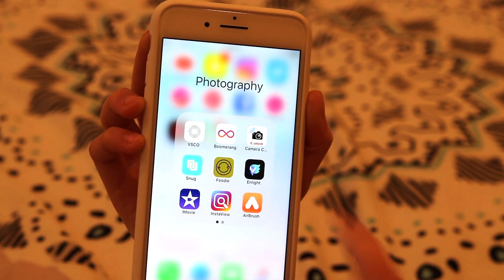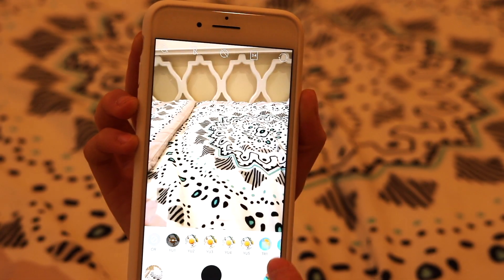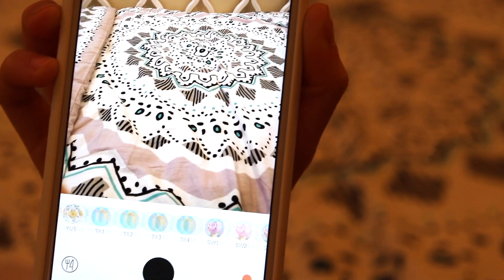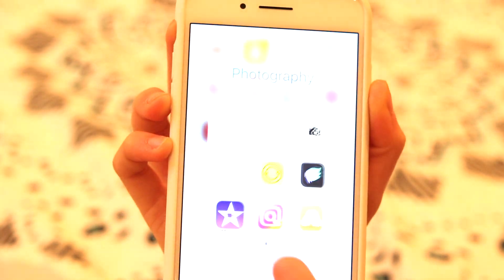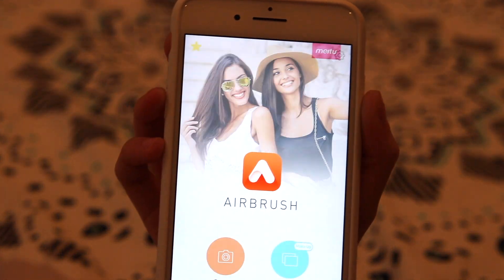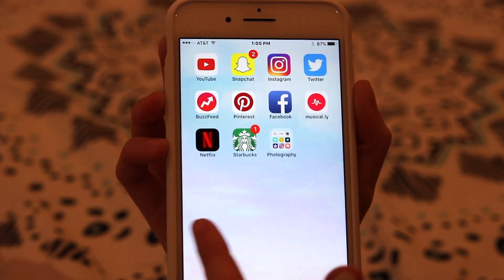With Snug you get to kind of check out your feed and see what you want to post next. Here's Foodie — it's actually one of my favorite apps; I like to edit photos on it and I actually use the filter TR1, I think it stands for Tropical. Here's Nlight, which I also like to use to edit my photos. And here's iMovie. InstaView kind of just shows you who's been on your Instagram recently — I find that kind of cool. Here's Airbrush, another thing I like to use to edit some of my photos.